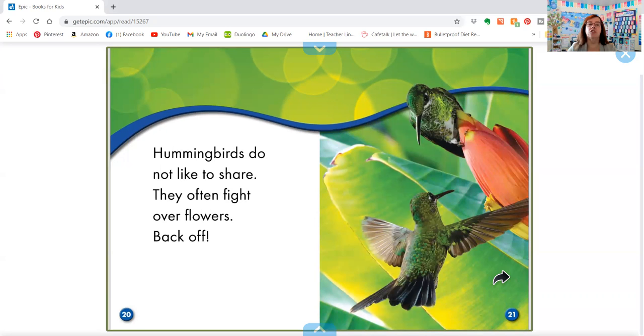Hummingbirds do not like to share. They often fight over flowers. Back off, that's my flower.